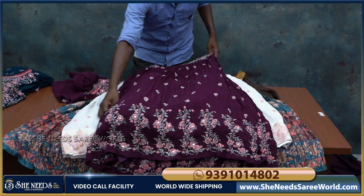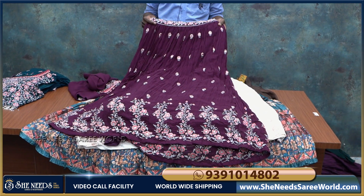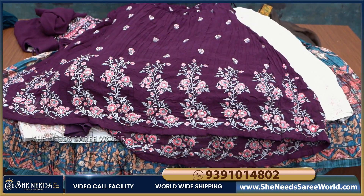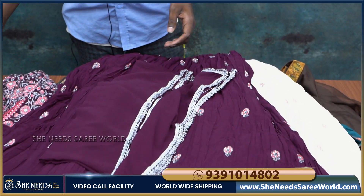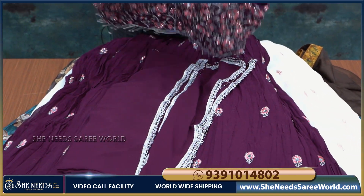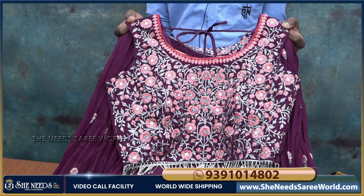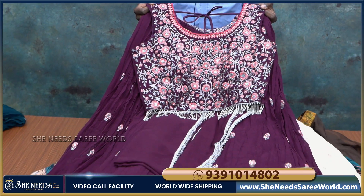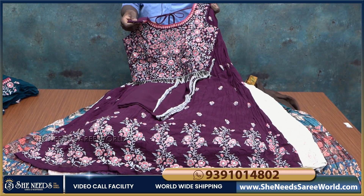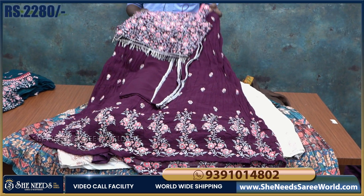There is a bottle green color combination and also a brown color option with soft net material. It has thread work and a lot of fine finishing — three color options available. The cost is just 2,280 rupees — a very reasonable price.